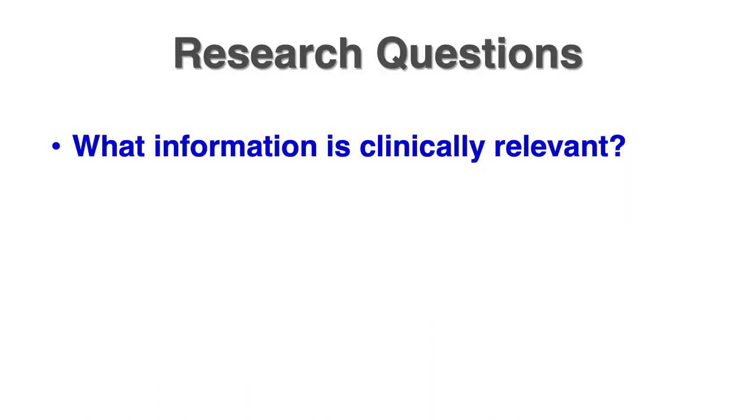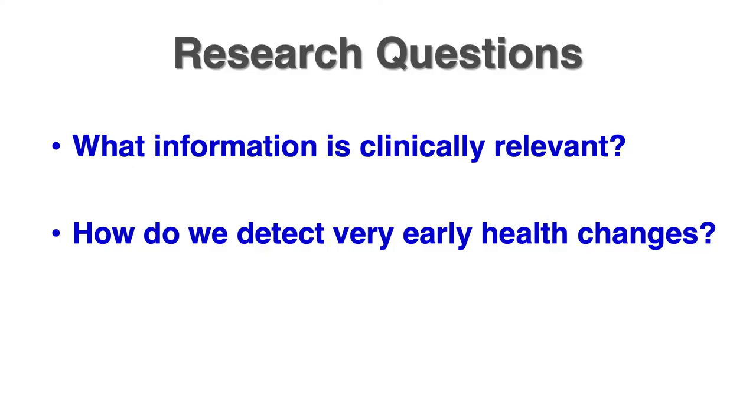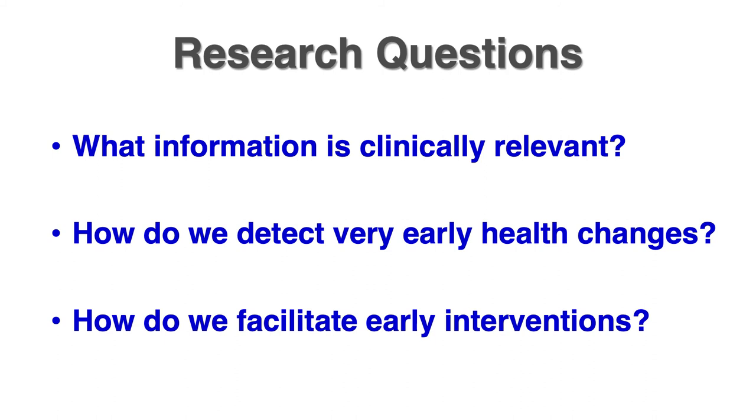To wrap up, the research questions we're addressing are: What information is clinically relevant — what sensors and parameters should we use? How can we detect very early health changes, recognizing noisy sensor data streams and extracting patterns of individuals in those streams? And how can we facilitate early interventions — how do we display the information, to whom, and can we provide appropriate action? That's what we're working on now.